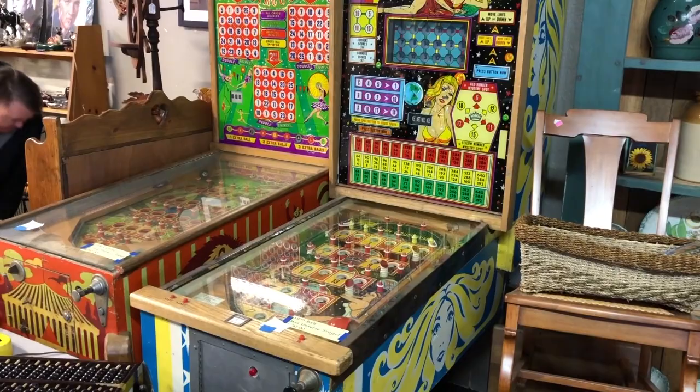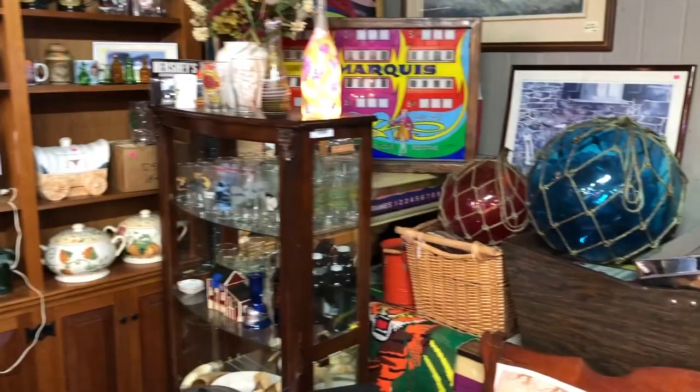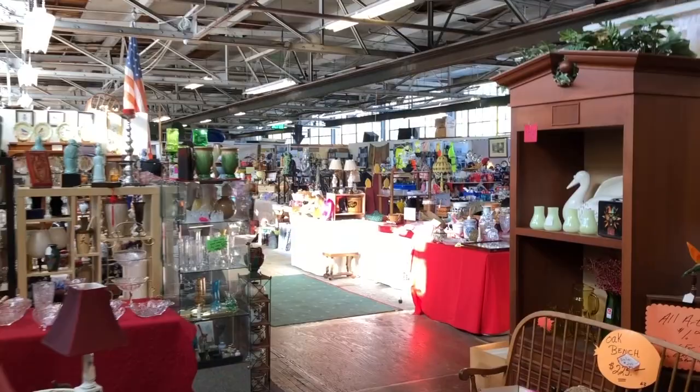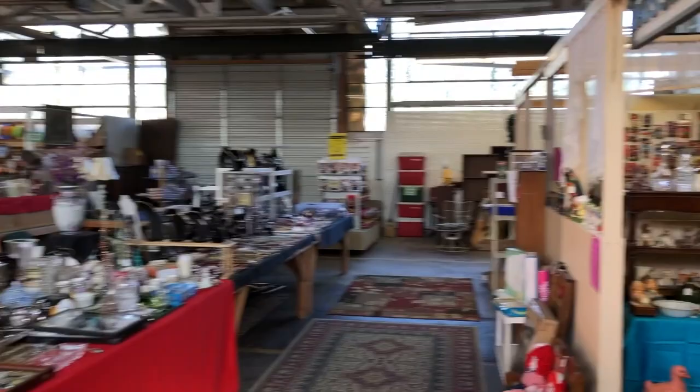There are a lot of different things here. This is a whole different section — you can see how big it is — a bunch of different individual vendors. I'm not going to include everything that's in here, because half the stuff I wouldn't even give a second look to. So I'm going to focus instead on things that are more interesting to me.